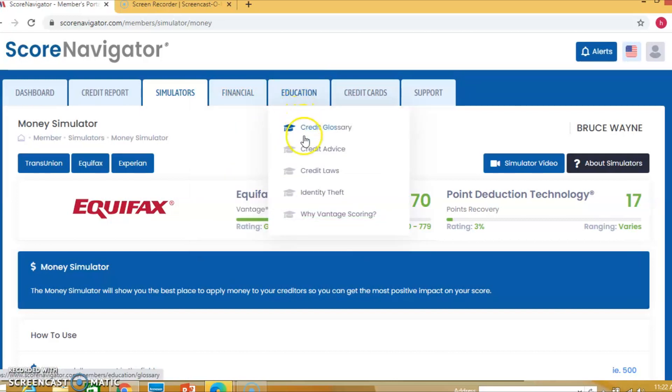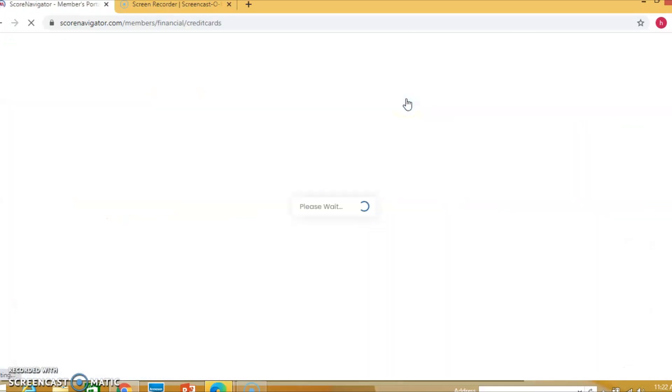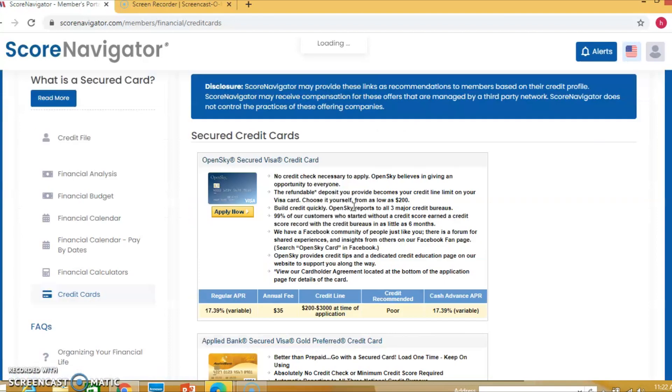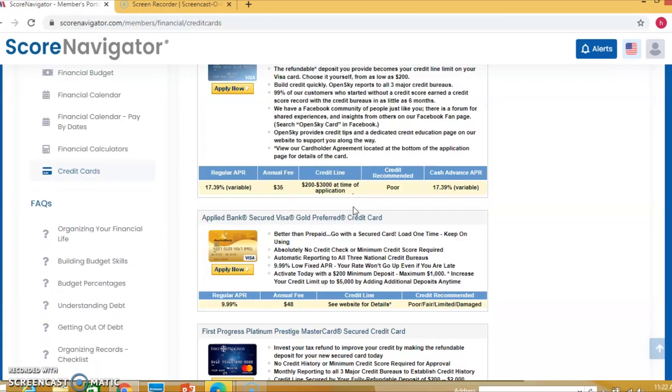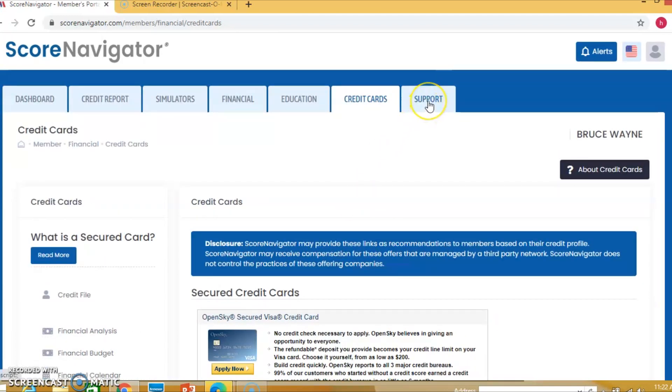There's tons of education — glossary, terminologies, advice, identity theft information, and an explanation of why Vantage score matters. We're always updating this education tab with more current data. The credit cards section tells you what credit cards to apply for and what's good in the market — for example, OpenSky — with interest rates based on your credit score. And of course we have the support team.